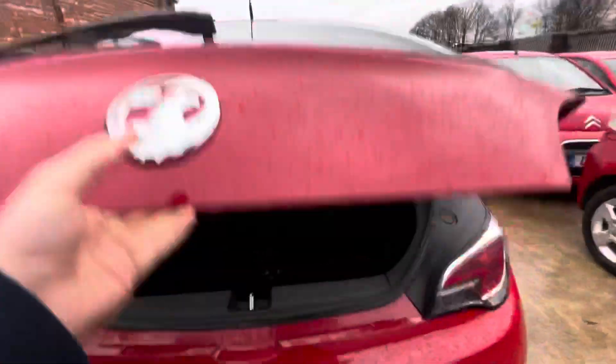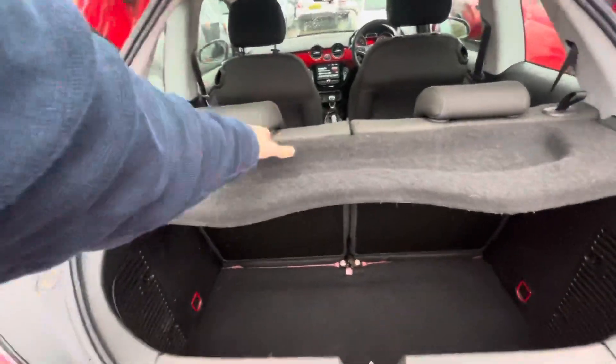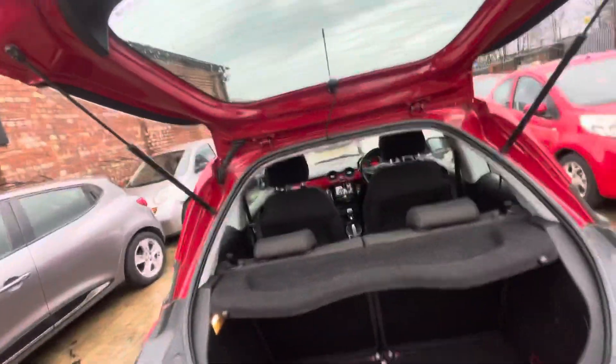Just showing you the rear — parcel shelf just there, as you can see. There's a decent amount of boot space, and the seats do fold down if needs be. And there's your rear dash cam just there.